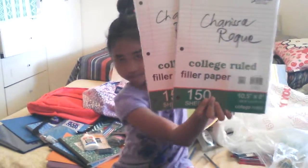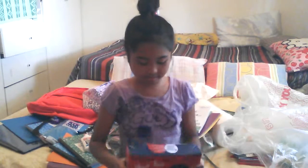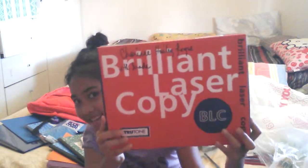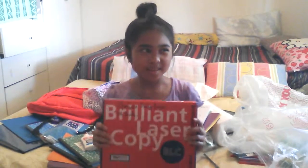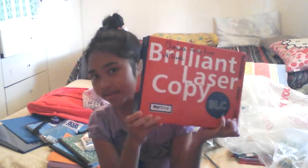Then two more packs of filler paper. I actually have more stuff than my sister, because my sister is a high schooler. And this is a whole ream of copy paper for like worksheets we do at school — they're suggesting this, but it's really heavy.